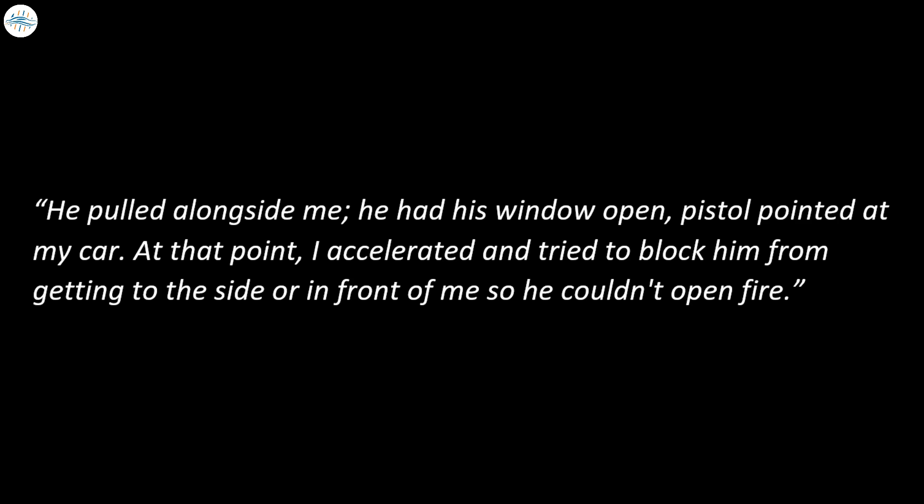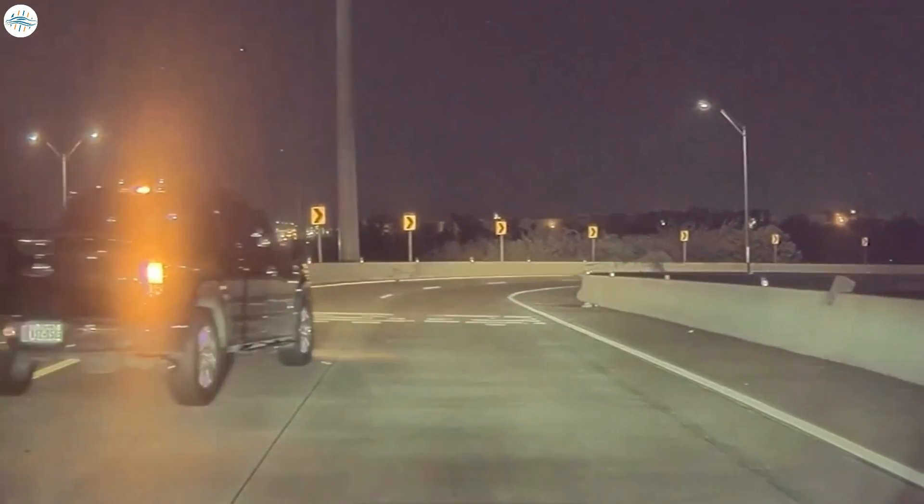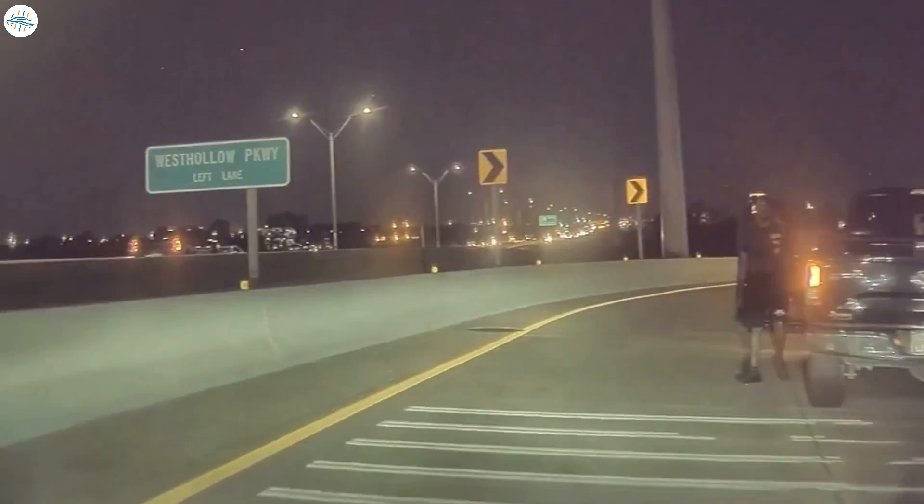He pulled alongside me, he had his window open, pistol pointed at my car. At that point, I accelerated and tried to block him from getting to the side or in front of me so he couldn't open fire, he said. Harklerode tried to leave, but the pickup truck driver was able to get ahead of him and blocked the passage, standing in the middle of the road. The offender got out of the car, pointed the gun at the Tesla, and fired several shots. Harklerode was miraculously unharmed, and one of the bullets was stopped by the car's glass.